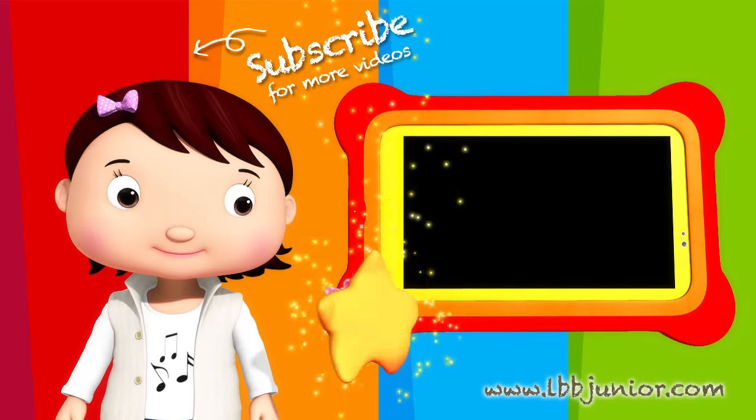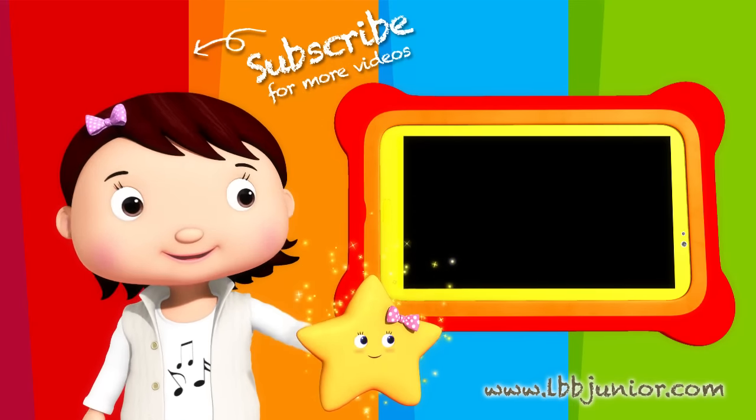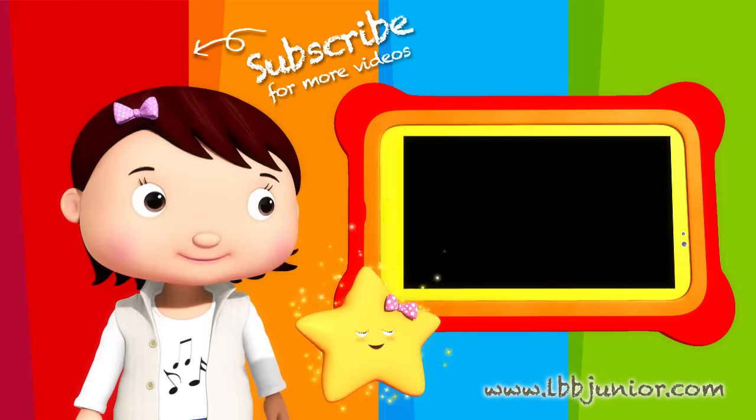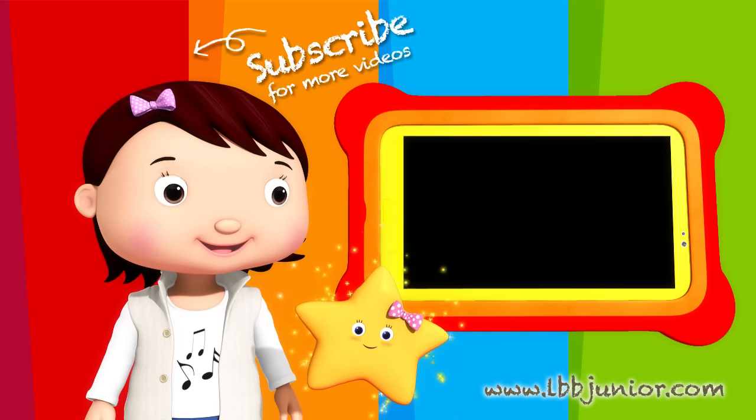Check out the next LBB Junior video now! For more great videos, be sure to subscribe!